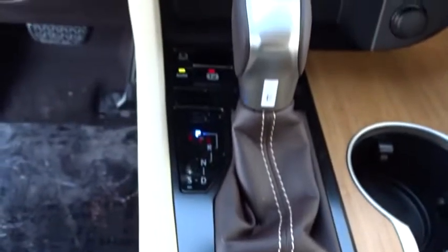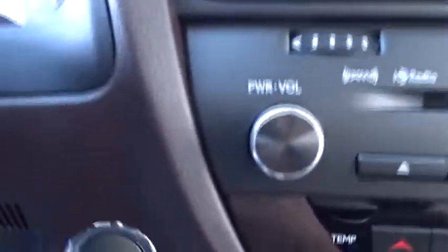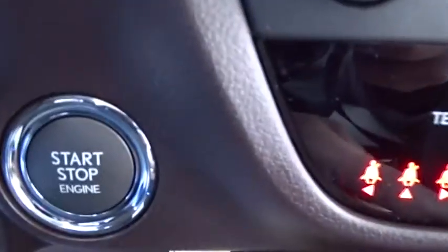Bluetooth, power steering, adjustable steering wheel, auto dimming rear view mirror, cruise control, aluminum wheels, hard disk drive media storage, floor mats, four-wheel disc brakes.